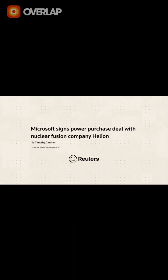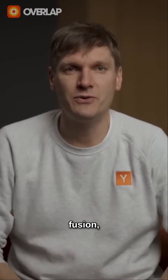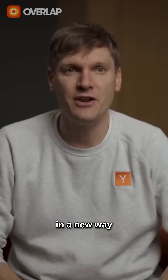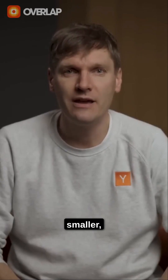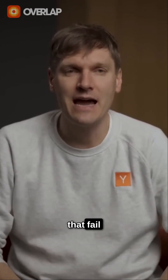But thanks to companies like Helion, the future is closer than ever before. Helion is taking a unique approach to fusion, combining proven ideas in a new way to build a smaller, faster generator, and aiming to succeed when others have failed time and time again.